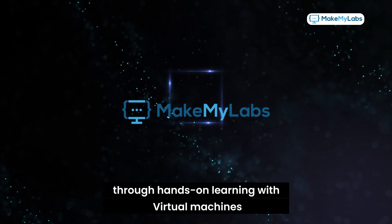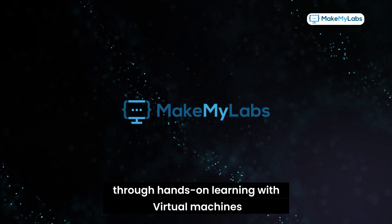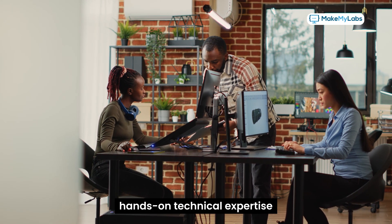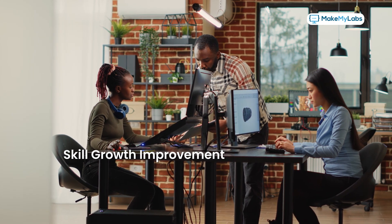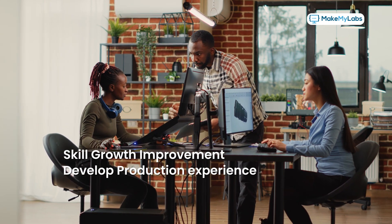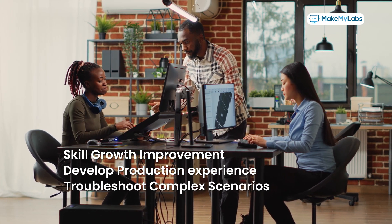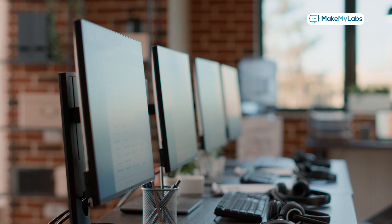Increase learner engagement through hands-on learning. With virtual machines, you can measure baseline hands-on technical expertise and monitor skill growth and improvement. Develop production experience that translates into real-world expertise, and troubleshoot complex scenarios to practice what you learn.